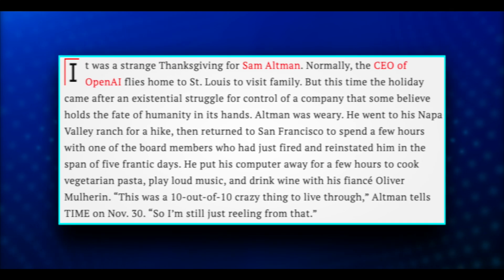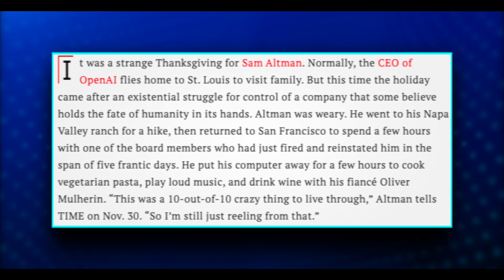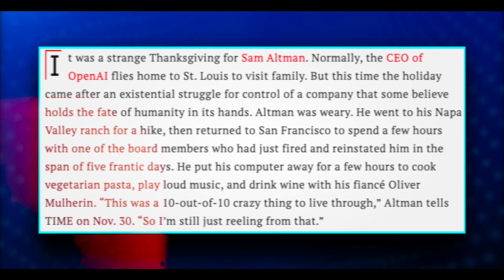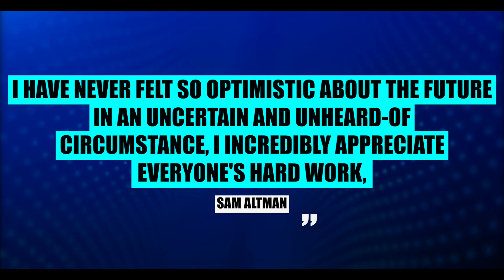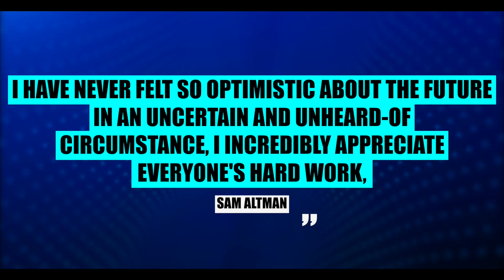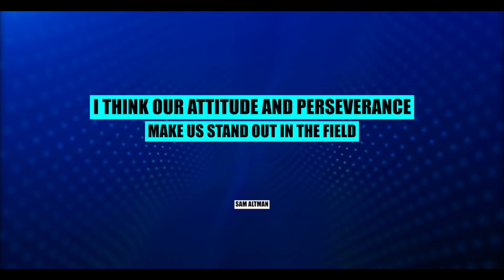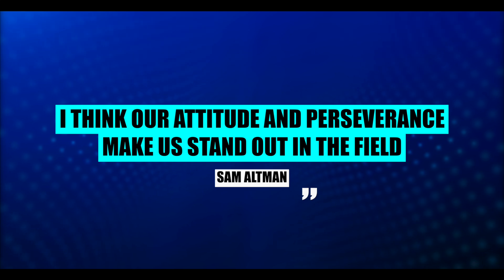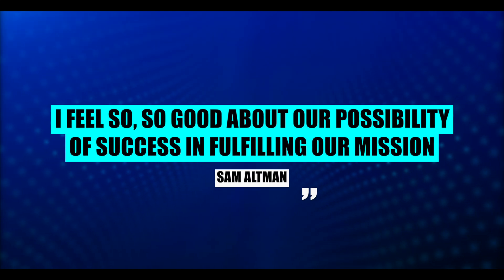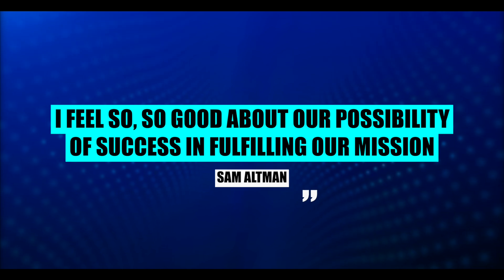Altman wrote a Thanksgiving letter to his colleagues, OpenAI staff, investors, and others who supported his return. He wrote: 'I've never felt so optimistic about the future. In these uncertain and unprecedented circumstances, I appreciate everyone's hard work, and I think our attitude and perseverance makes us stand out in the field. I feel so good about our possibility of success in fulfilling our mission.'